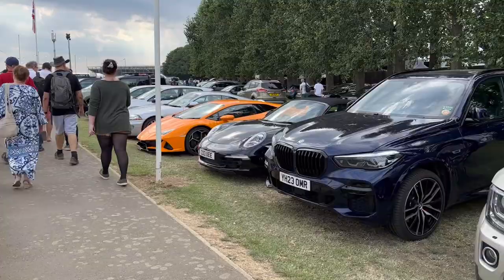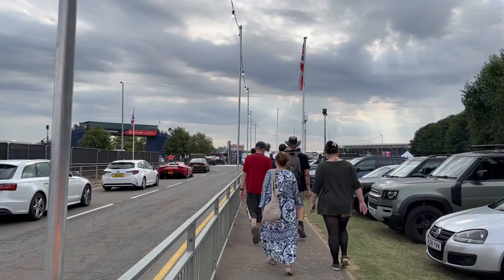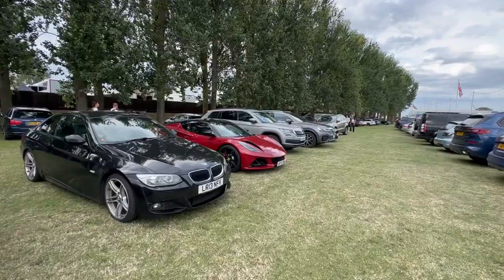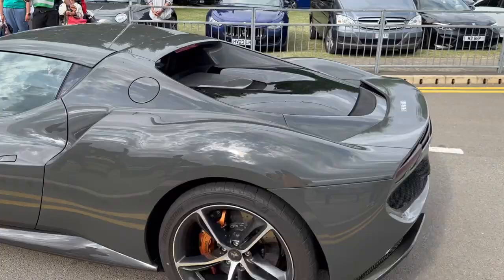We've also got a Huracán over here. I don't know what that sound in the background is but it sounds pretty insane. We're going to see so many cars parked around here as well, which is pretty cool. Got a red trio over here — that M3, a 599 with the cream interior, and a Lotus — quite nice. Lovely Ferrari 296 coming through with the brown interior, a lovely spec actually.